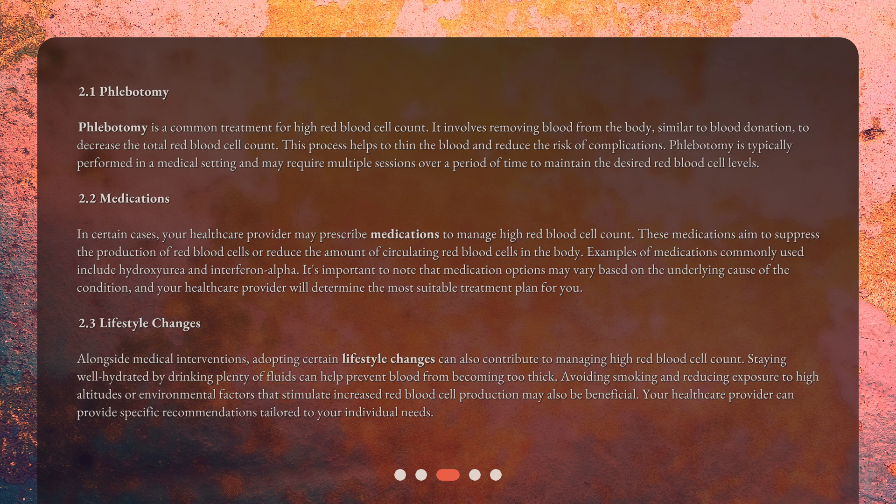Alongside medical interventions, adopting certain lifestyle changes can also contribute to managing high red blood cell count. Staying well hydrated by drinking plenty of fluids can help prevent blood from becoming too thick. Avoiding smoking and reducing exposure to high altitudes or environmental factors that stimulate increased red blood cell production may also be beneficial. Your healthcare provider can provide specific recommendations tailored to your individual needs.